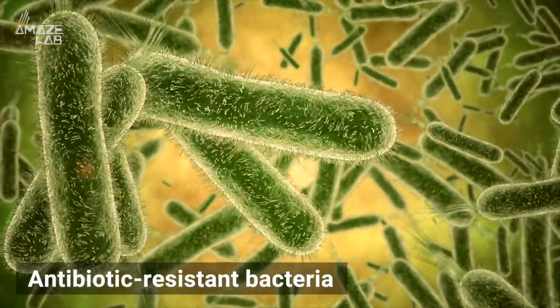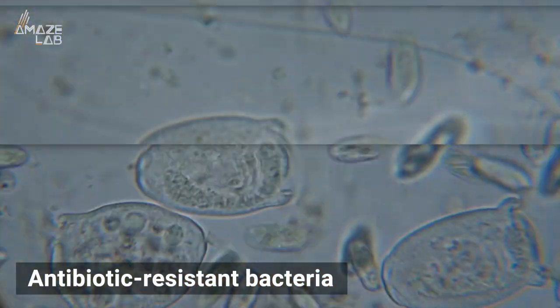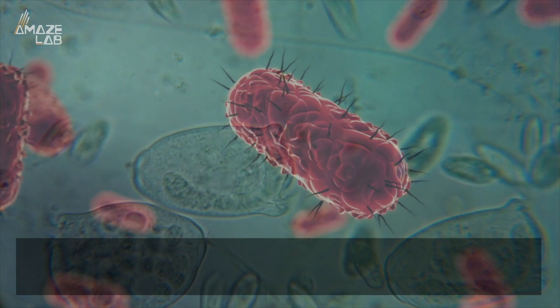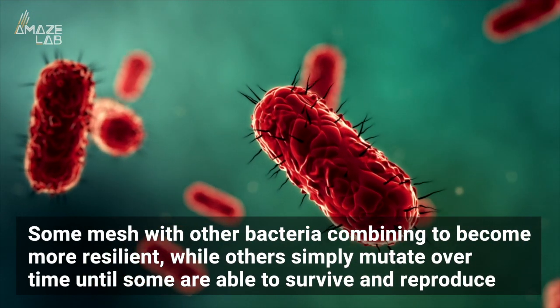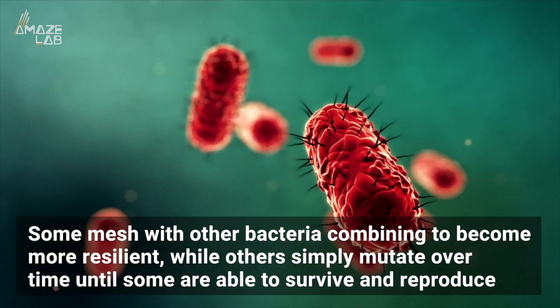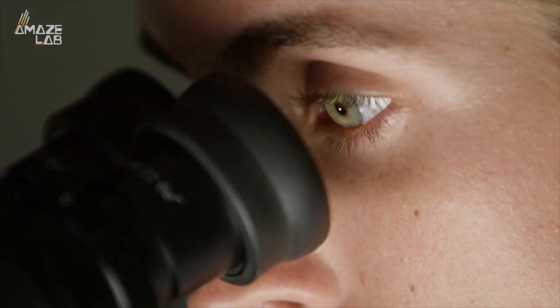You've probably heard the phrase antibiotic resistant bacteria, but you might not know the mechanism by which bacteria evolved to survive medical treatments. Some mesh with other bacteria, combining to become more resilient, while others simply mutate over time until some are able to survive and reproduce. But now scientists are looking at a new way the microscopic pathogens are evolving to rally against modern medicine: simply by changing shape.